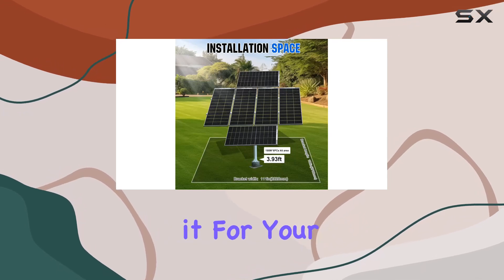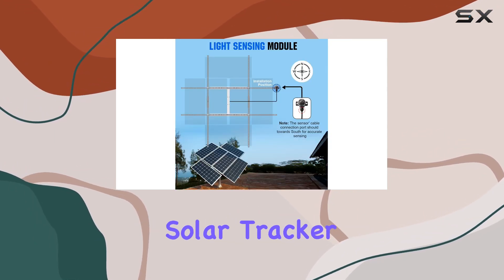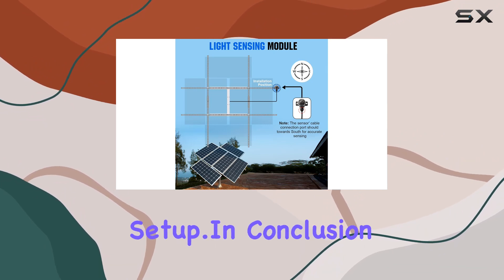Whether you're considering it for your yard, farm, field, or flat roof, the ECO-worthy solar tracker system offers a hassle-free setup.